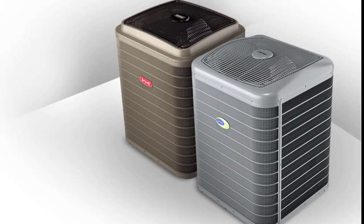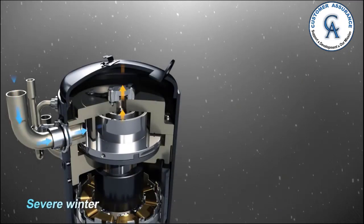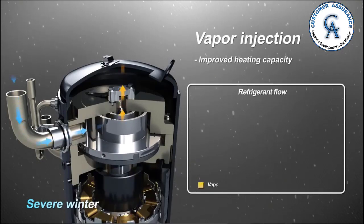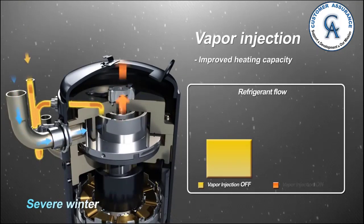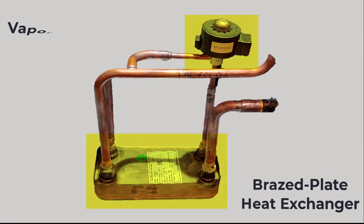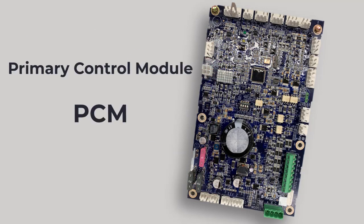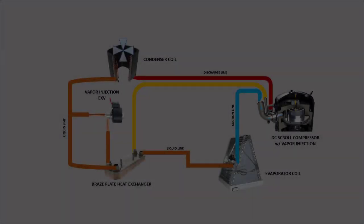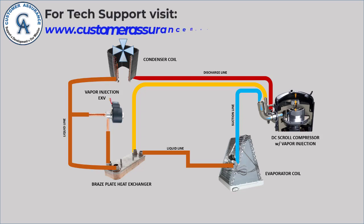The new 5-ton Infinity condensing unit with Green Speed Intelligence and Evolution Extreme both have factory-installed variable speed scroll compressors which are vapor injection capable. The compressor, in conjunction with a braze plate heat exchanger and a vapor injection EXV, come together to create a vapor injection circuit. The primary control module (PCM) maintains the EXV closed. The vapor injection system is activated during high ambient cooling or low ambient heating conditions, but only if the system is set on efficiency mode. When activated, the vapor injection circuit will increase the capacity of the outdoor unit, which also raises the overall efficiency of the system.